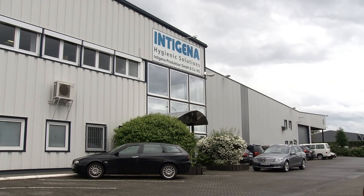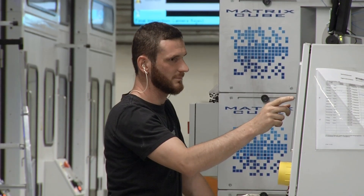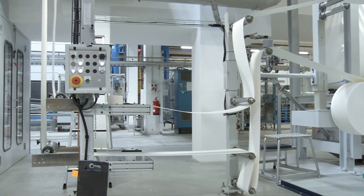We are facing challenges coming from the market due to the fact that our customers need different kinds of packaging, different kinds of stacking, different kinds of contents of their products. So we have to react quite quickly and have to have solutions on the line that give us the possibility to have changeovers in the short term.